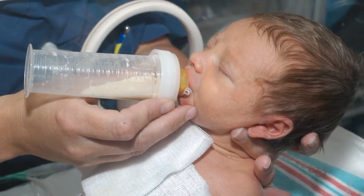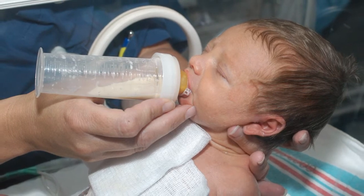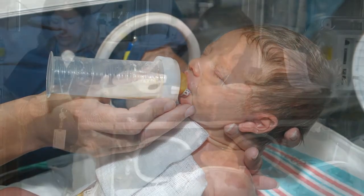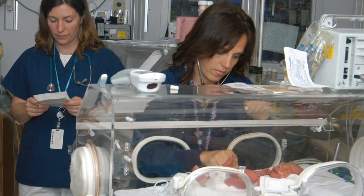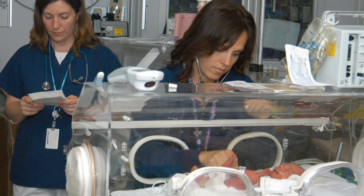Our neonatal intensive care unit, or NICU, is located on the fifth floor and is a 16-bed level 3 unit. This means that we care for the tiniest and sickest of babies. Our neonatologists are here 24 hours a day, seven days a week, so that they are prepared around the clock for any emergencies that arise. Under the watchful eyes of our neonatologists, along with our skilled nursing staff, your baby will be in the best of hands.